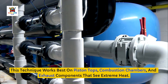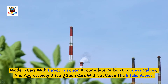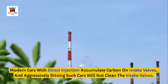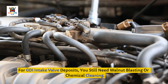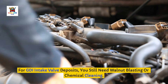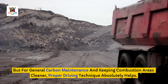This technique works best on piston tops, combustion chambers, and exhaust components that see extreme heat. Modern cars with direct injection accumulate carbon on intake valves, and aggressively driving such cars will not clean the intake valves. For GDI intake valve deposits, you still need walnut blasting or chemical cleaning. But for general carbon maintenance and keeping combustion areas cleaner, proper driving technique absolutely helps.